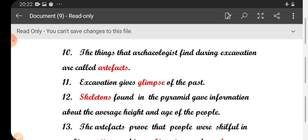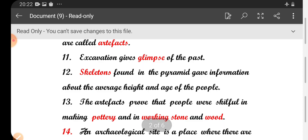Tenth one: the things that archaeologists find during excavation are called artifacts. Eleventh one: excavation gives a glimpse of the past.